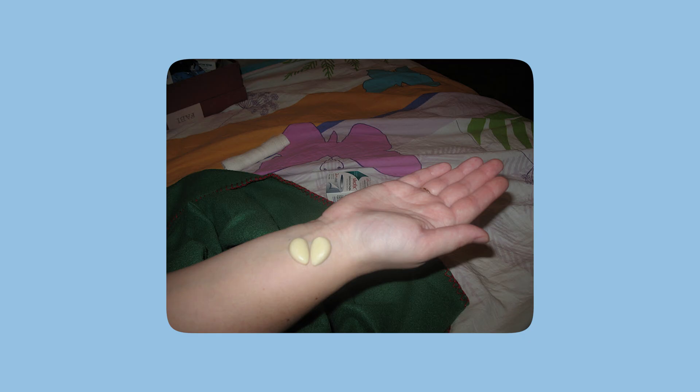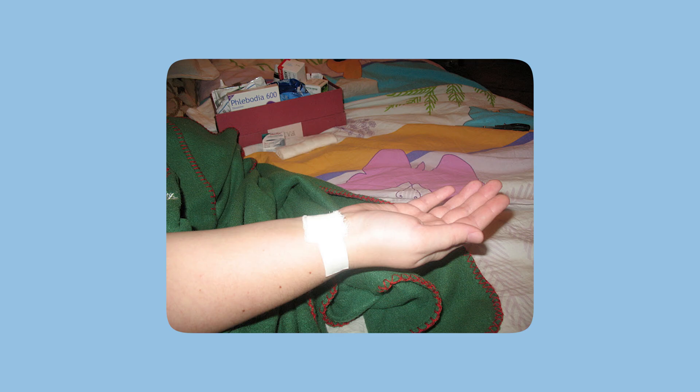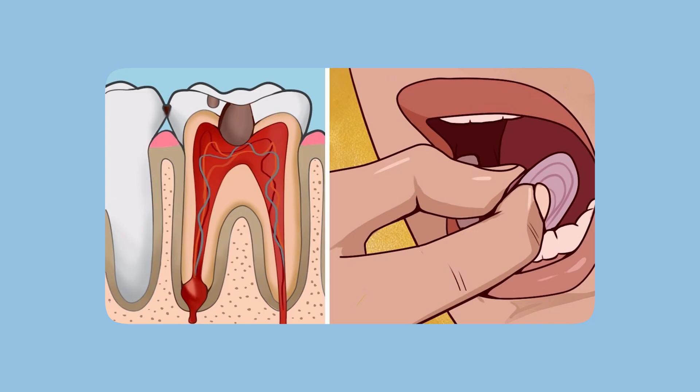Our next remedies are aimed at relieving toothache. First is garlic. The most common approach is to cut a clove of garlic and apply it to the wrist at the pulse point, securing it with a cloth. This is supposed to relieve pain. The same is done by crushing garlic into a paste and applying it directly into the carious cavity or decayed tooth. If we're talking about applying garlic to the pulse point to relieve pain, I believe this is completely useless. But applying garlic directly to the aching tooth and right into the cavity — yes, there is definitely some relief.